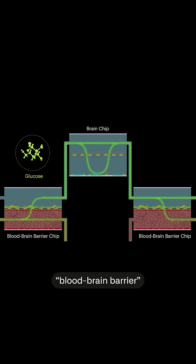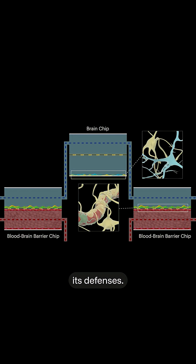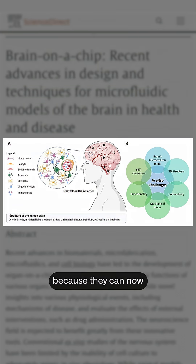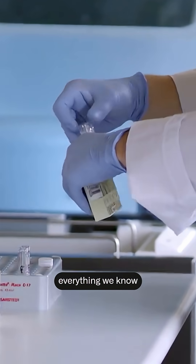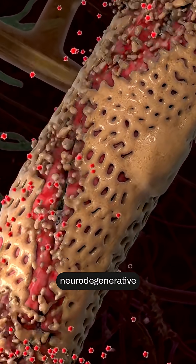There's even a bio-organic blood-brain barrier that scientists can flow medicines into to see if they can sneak past its defenses. This makes testing experimental treatments way easier because they can now watch the effects in real time. This could totally change everything we know about drug development, not just for Alzheimer's, but for any neurodegenerative disease.